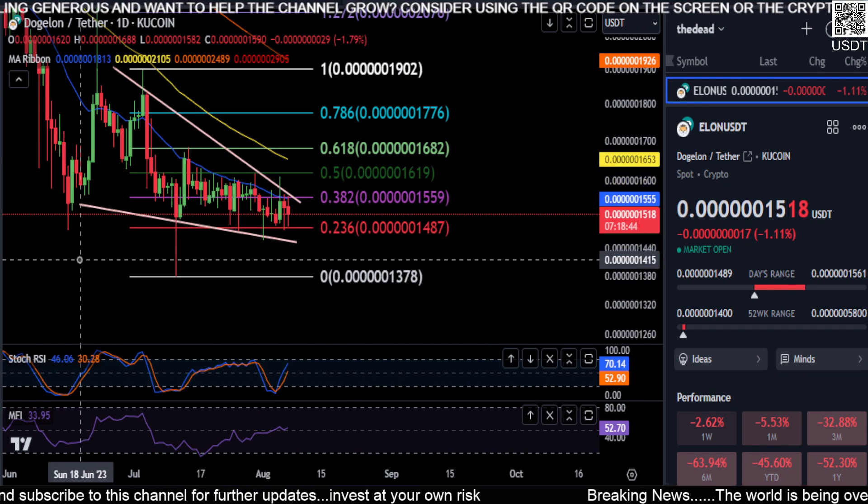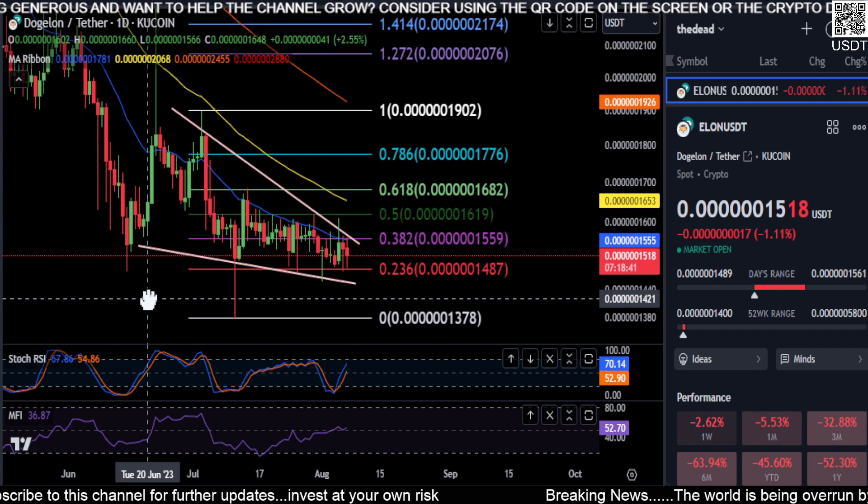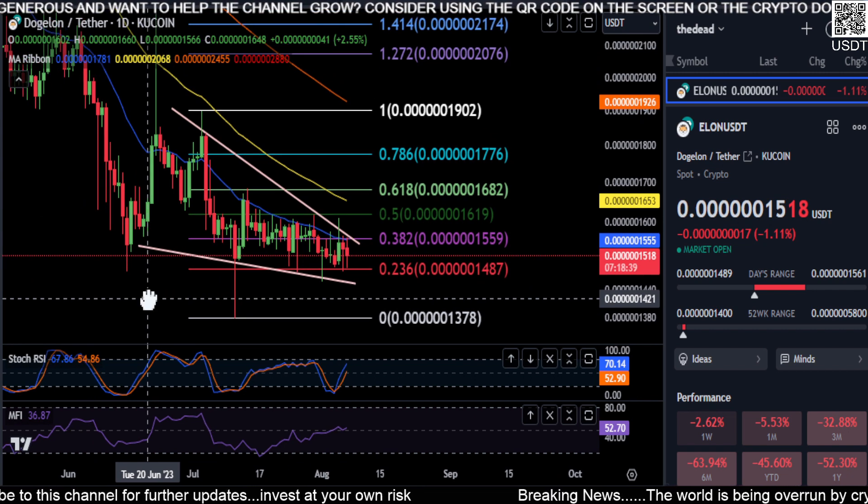I think the bottom may finally be in and we may start moving higher — take that information as you will. Not financial advice, and peace out.